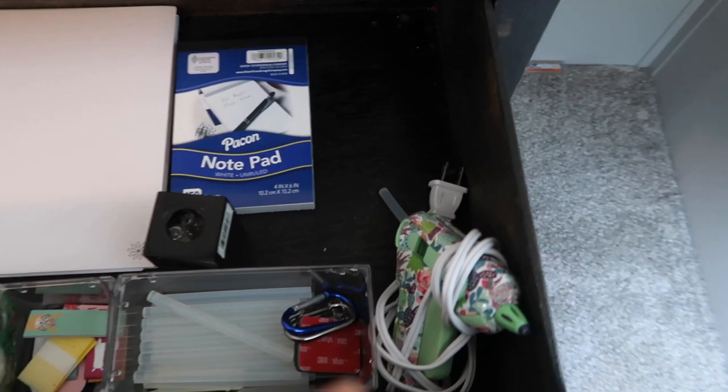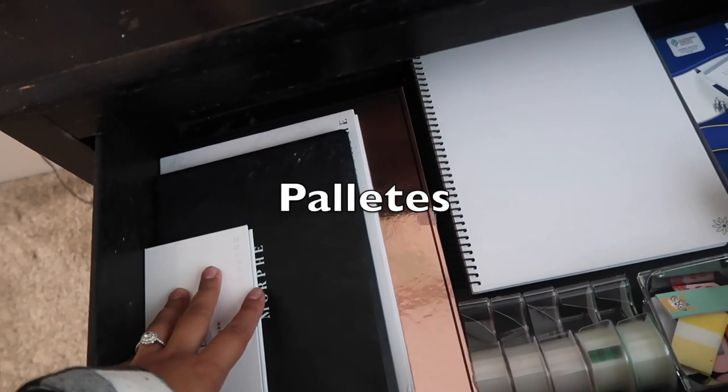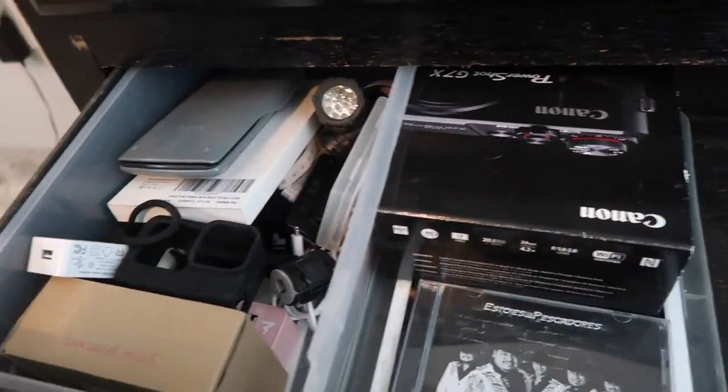On the top drawer I have a hot glue gun, tape, makeup, eyeshadow brushes, and my planner. The middle one has batteries and just random stuff — this is all electronic stuff.